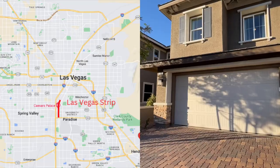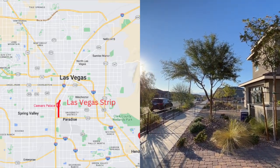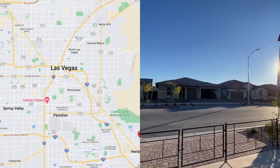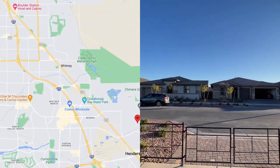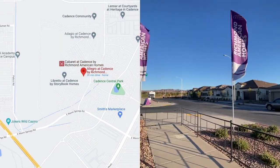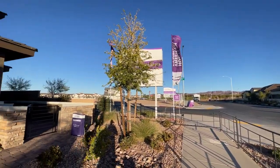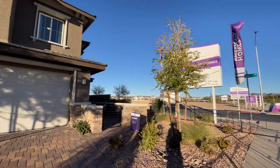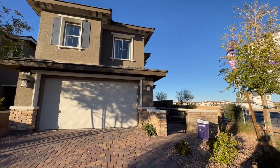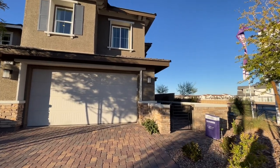I'm going to spin around really quickly and show you where we are. We are in Henderson today, in Cadence. There is so much growth and so much building happening over in this part of town — it is in the southeast portion of Henderson. It is a master plan community called Cadence. It does have an HOA — it is $40 a month. The lots here are going to be anything from $0 to $2,500, so really not that bad for lots.